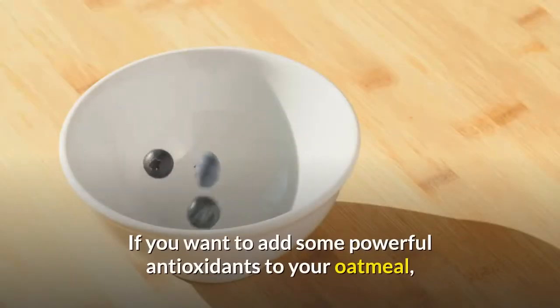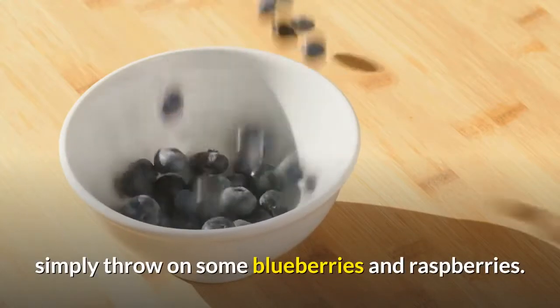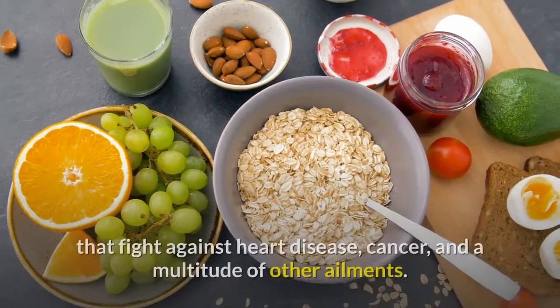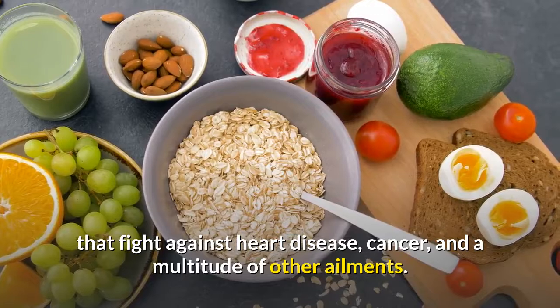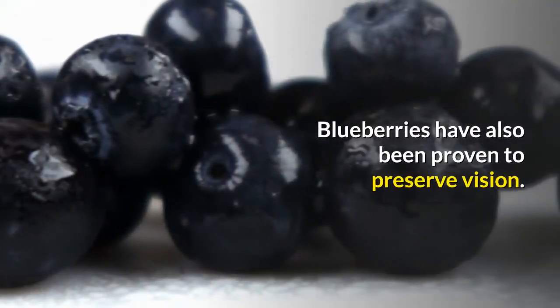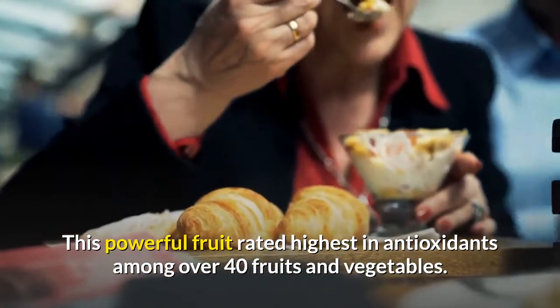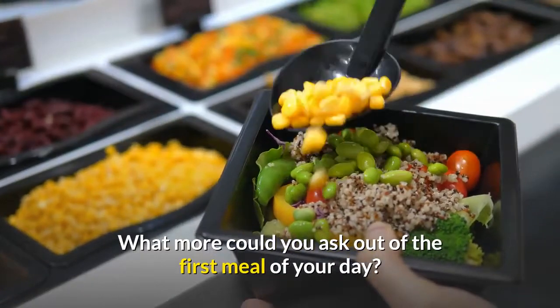If you want to add some powerful antioxidants to your oatmeal, simply throw on some blueberries and raspberries. These delicious fruits are packed with antioxidants that fight against heart disease, cancer, and a multitude of other ailments. Blueberries have also been proven to preserve vision. This powerful fruit rated highest in antioxidants among over 40 fruits and vegetables.